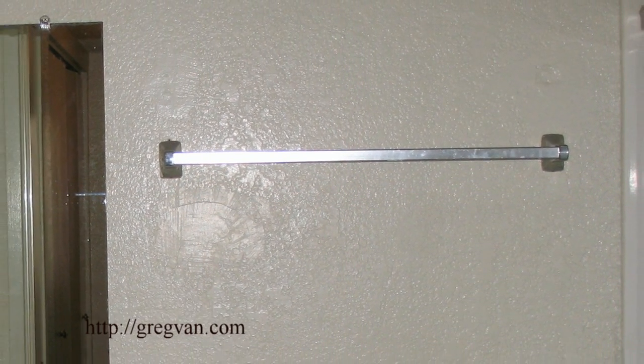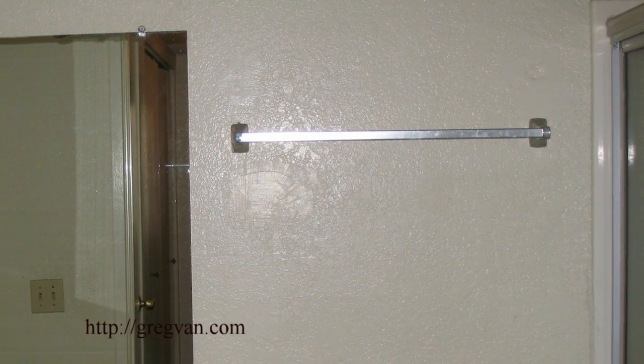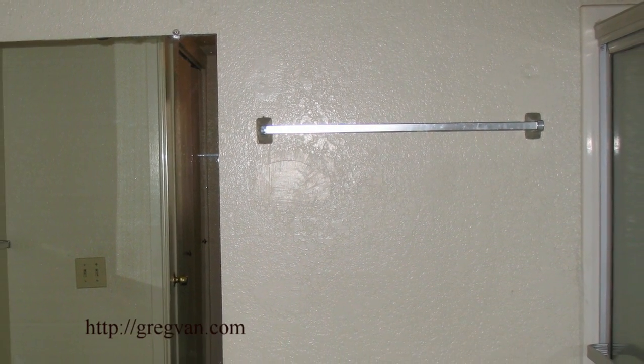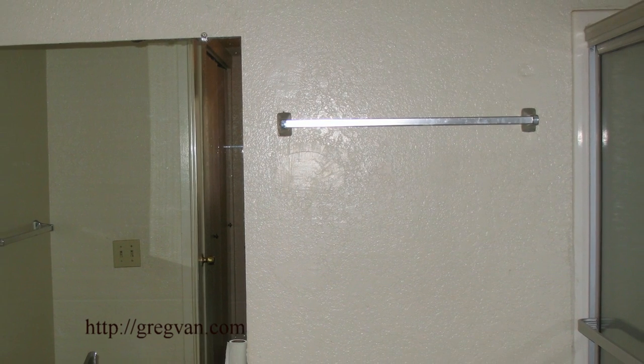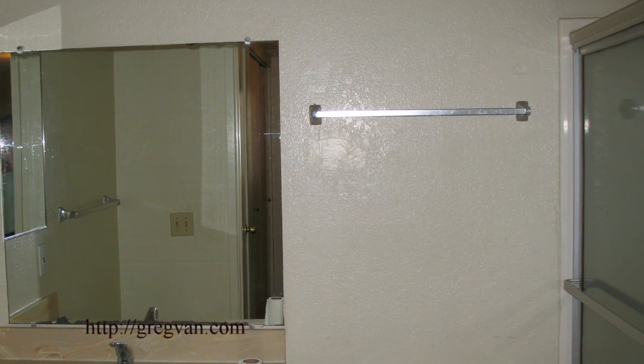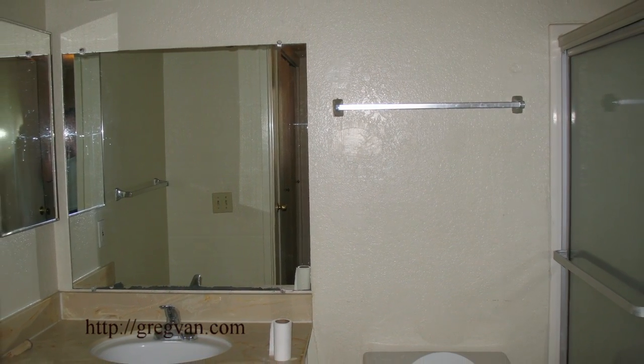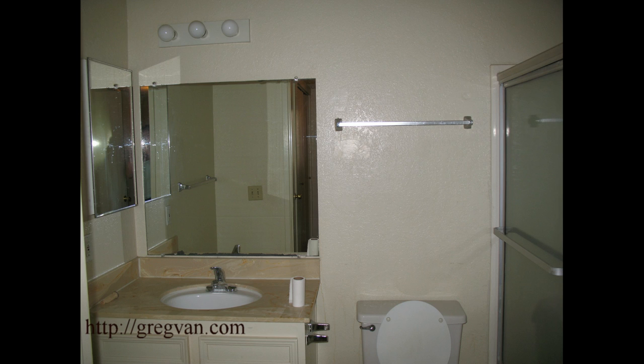Here's something I see a lot — a towel bar that is not located in a good spot. This particular towel bar is located behind a toilet. You're probably thinking, hey, that's better than not having a towel bar at all, and maybe you're right. But once you place it behind the toilet, you've placed it behind an obstacle and you're asking for trouble.